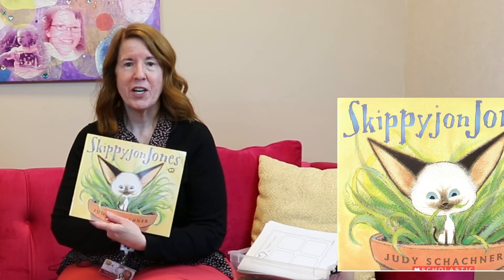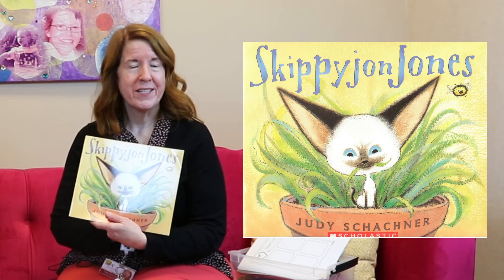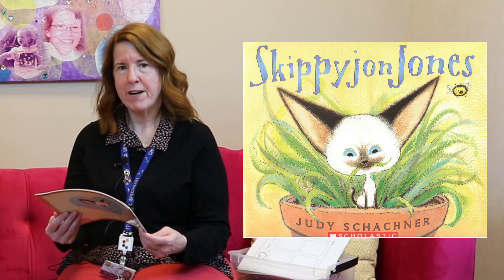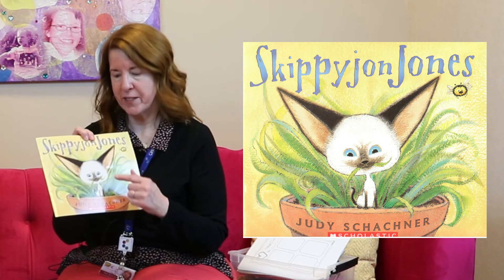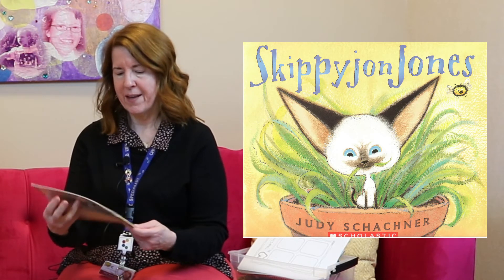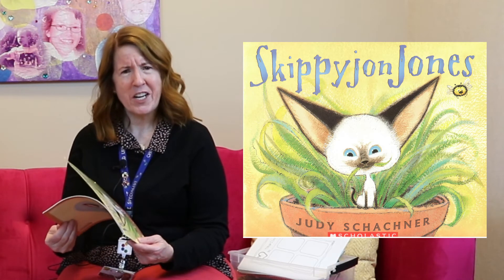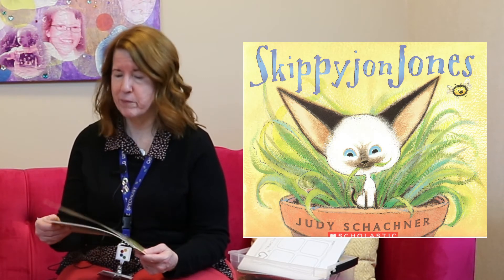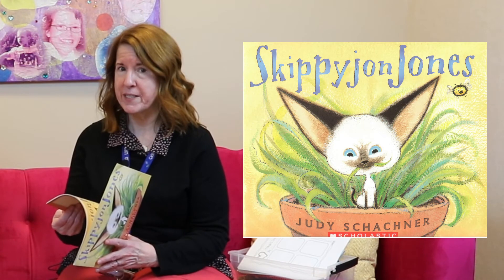Welcome back, everybody. As a special treat for Valentine's Day, we're going to read a story about one of my favorite characters, Skippy John Jones. Skippy John's name starts with the letter S, doesn't it? I might have read you this book before because Skippy John Jones is a Siamese cat — Siamese starts with the letter S also. The problem is that Skippy John Jones doesn't think he's a cat. He thinks he's a chihuahua, which is a dog. It's pretty silly.